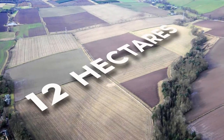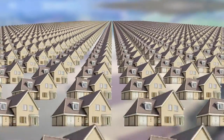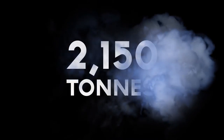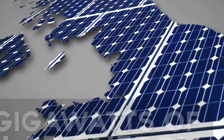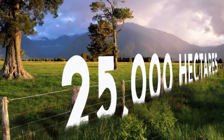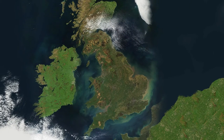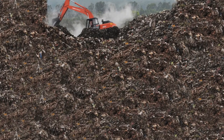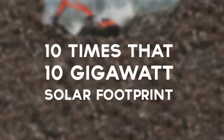A mere 12 hectares of land is enough to install 5 megawatts of PV — enough to power more than 1,500 homes with an amazing 2,150 tonnes of carbon emissions being prevented every year. Our government-backed aspiration for 2020 of 10 gigawatts would only take up 25,000 hectares, a fraction of 1% of total land available. To put that into perspective, the UK throws away 7 million tonnes of food per year, which takes around 285,000 hectares to cultivate — well over 10 times that 10 gigawatt solar footprint.